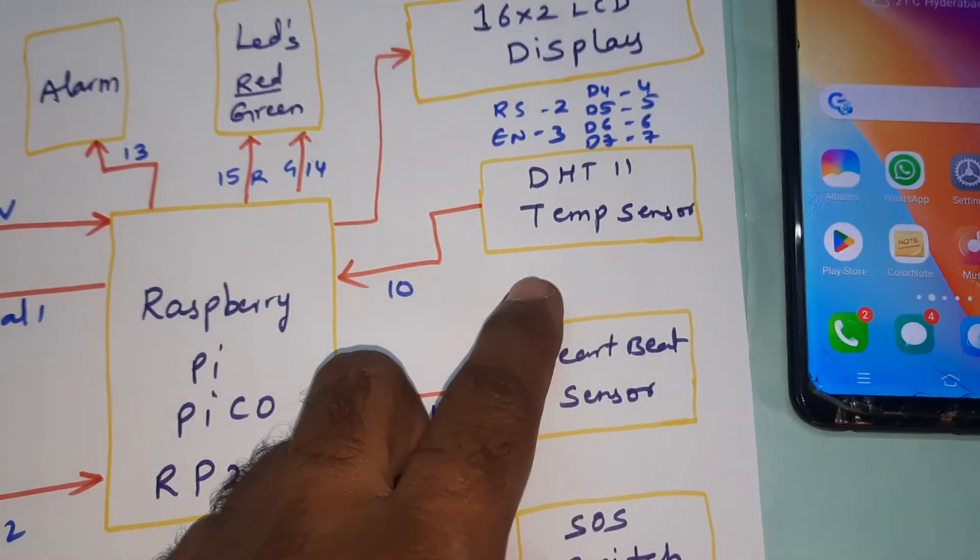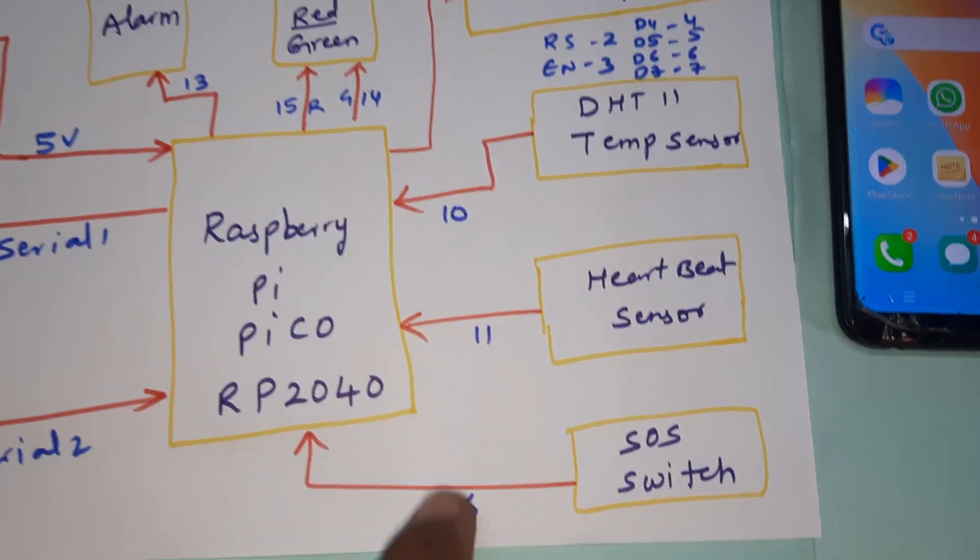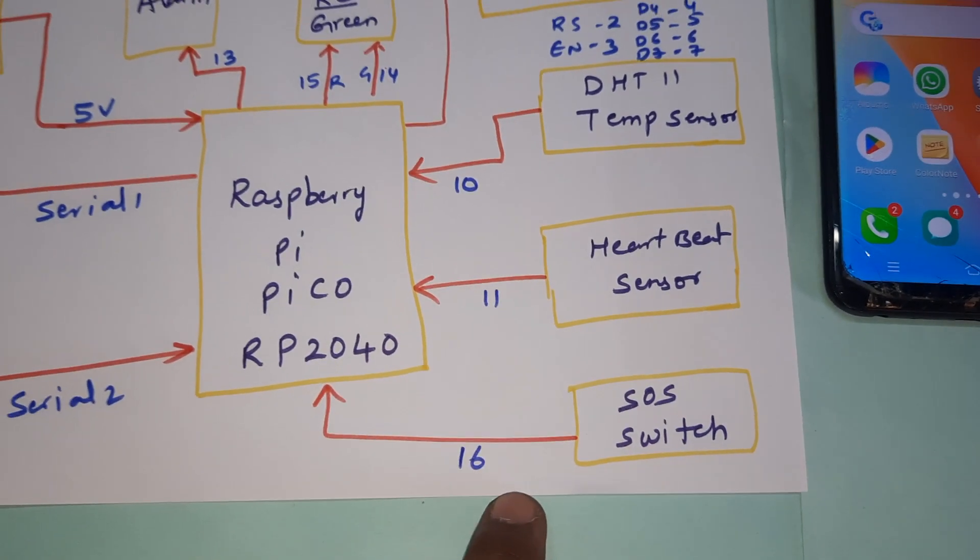The DHT11 temperature sensor is connected to the 10th pin. The heartbeat sensor is connected to the 11th pin. The SOS switch button is connected to the 16th pin. Whenever any problem occurs, we will get an alert message.